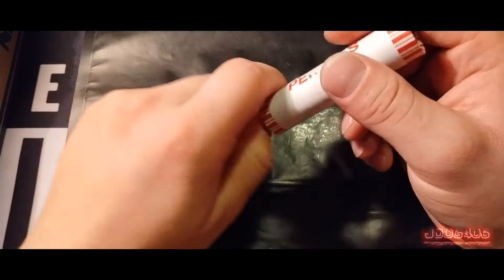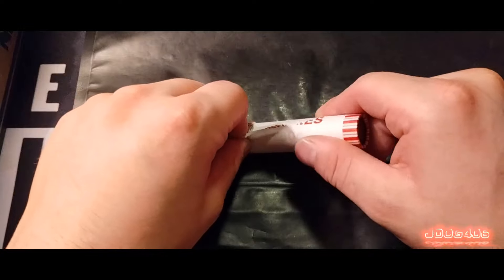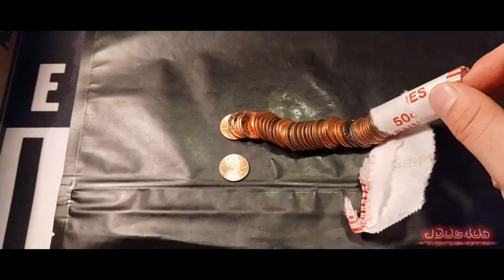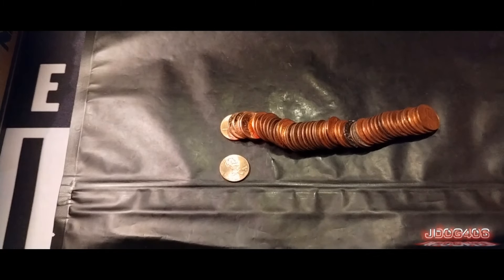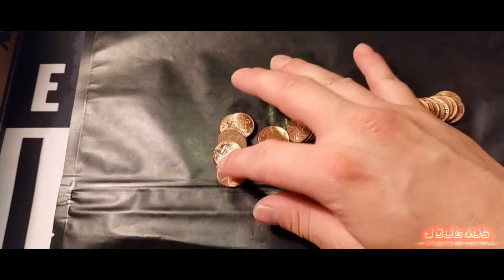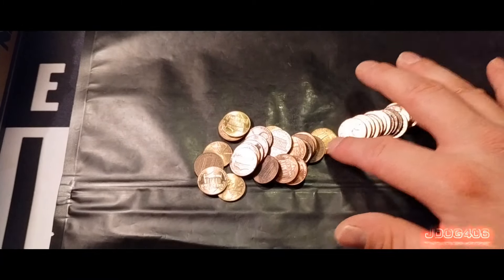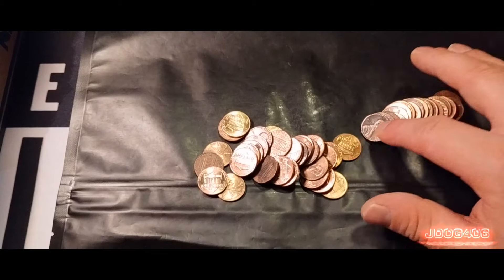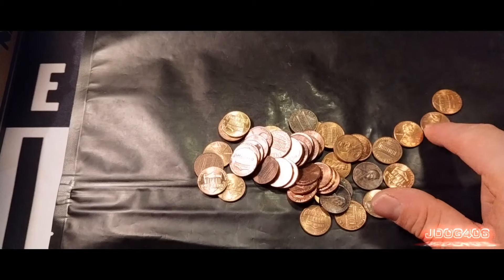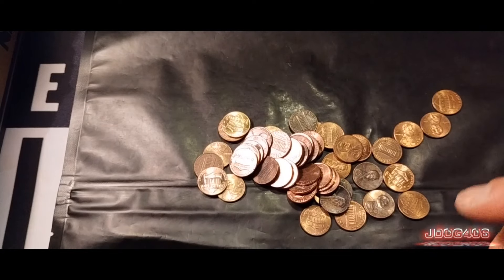We're getting into this next roll from finding that 1933 Canadian — the oldest Canadian that I've ever found coin roll hunting. It baffles me some of the things that people throw in here and don't even realize it. I have no clue what it could be worth, but it's definitely rare — probably even rare up in Canada. There's nothing in this roll, so we will be continuing on.